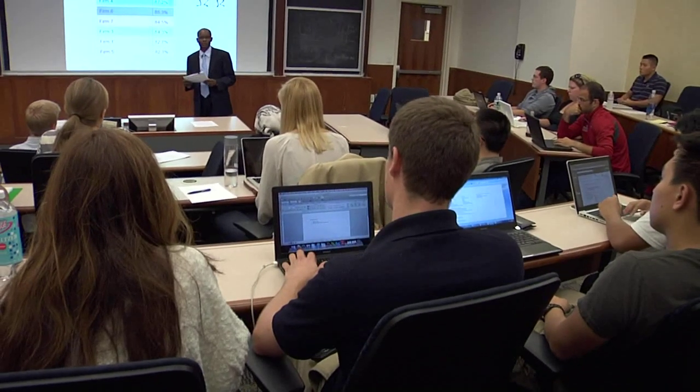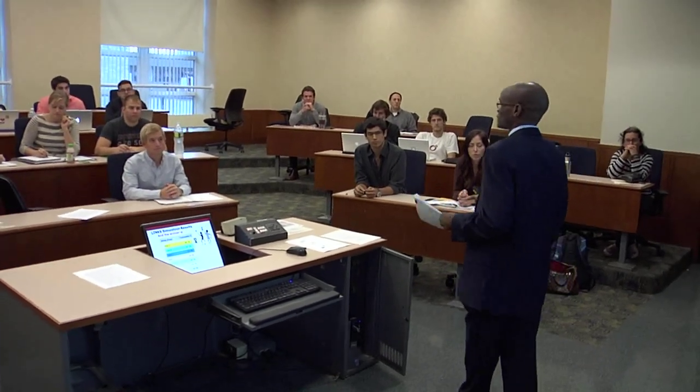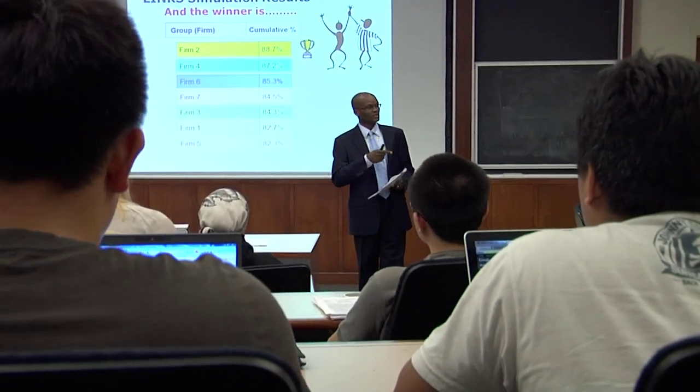Use of simulation in the classroom has very many benefits for students. First, it enables them to understand the end-to-end processes and decision trade-offs in a supply chain network. In the D'Amore-McKim School of Business, we try to engage our students in experiential learning. They are able to see how different supply chain practices, strategies, and decision variables can all come together towards finding the best strategy to improve overall performance.